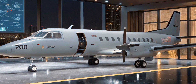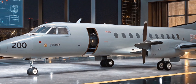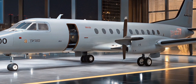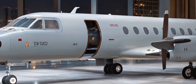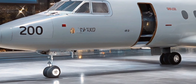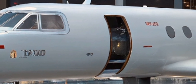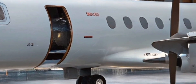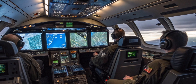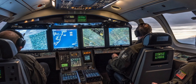Inside, the Saab 2000 AEW&C is all business. The cabin is fitted with advanced mission consoles lining both sides of the fuselage. Each operator station includes multiple high-resolution displays, radar control panels, and communications gear. A typical mission crew may include 4 to 6 operators, each managing specific functions such as radar tracking, threat analysis, and mission coordination. Unlike commercial cabins, this interior is rugged and designed for functionality, with insulated walls for sound reduction, secure networking systems, and specialized air conditioning to maintain optimal temperatures for electronic systems and crew endurance. The ergonomic design ensures mission specialists can work long hours with focus and comfort.